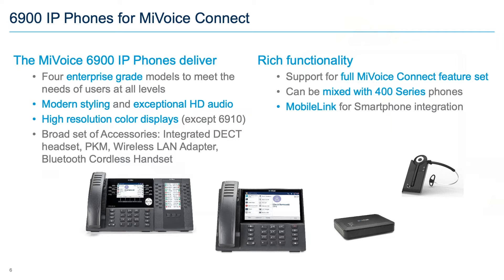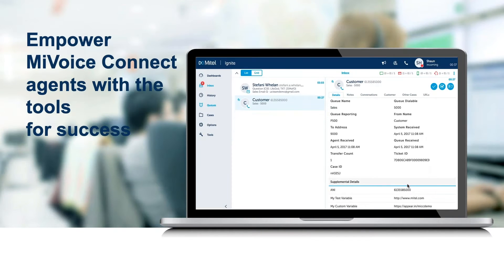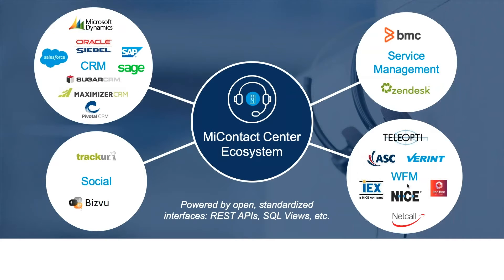Quick summary on MyContactCenter Business for MyVoiceConnect, introduced last fall: it provides a modern UI and full suite of features for multi-modal communications including chat, voice, and email, with reporting. It also has integrations in CRM, service management, workforce management, and social applications. Mike will cover more on that later.